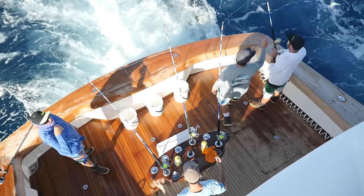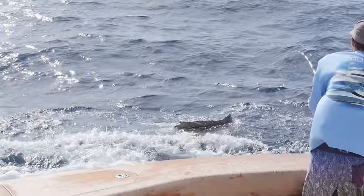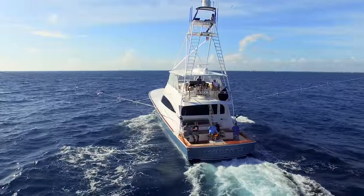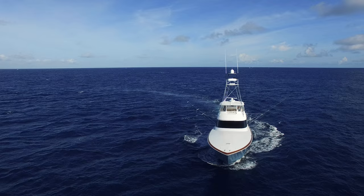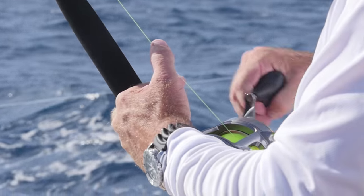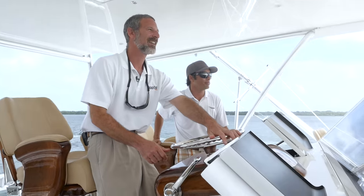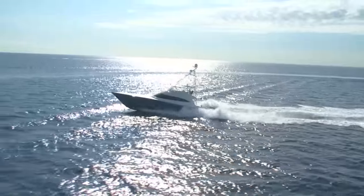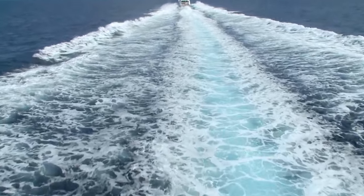The bottom line: the Viking 80 convertible goes beyond what we'd expect from an average sport fishing convertible, and even beyond what we'd call a sport fishing yacht. It's a sport fishing superyacht, built for the fisherman who wants to find paradise — that piece of paradise that lies just beyond the edge of the continental shelf.